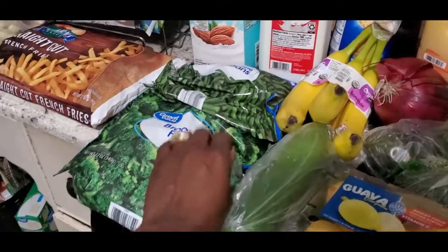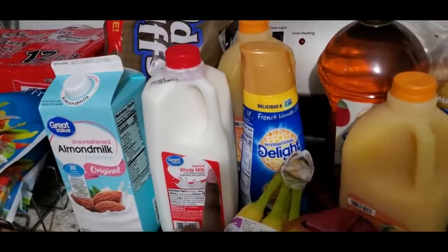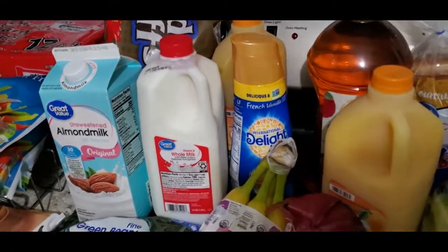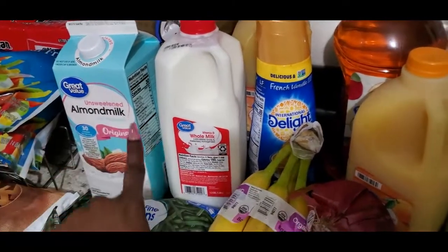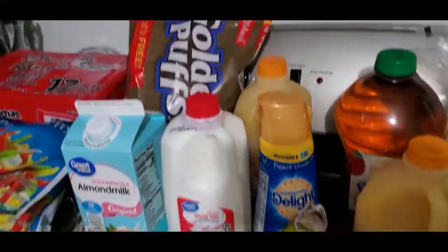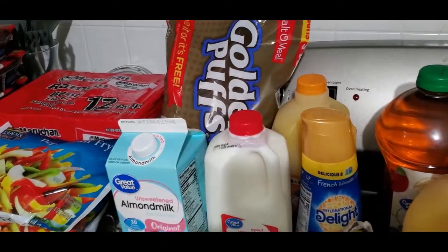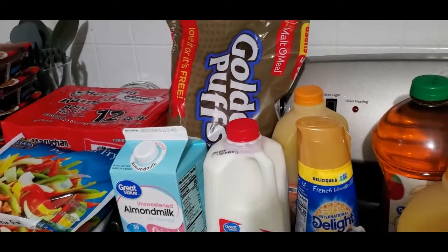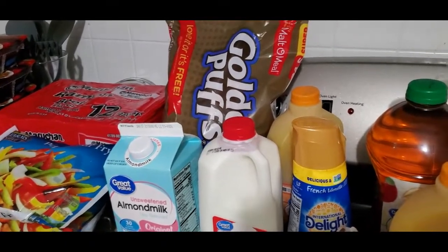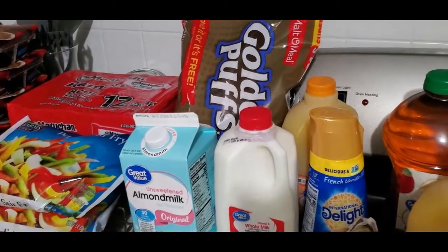I got some guava — it was on sale so I figured I would try it out. I picked up some frozen vegetables: broccoli and green beans. Got some whole milk for myself; if you've been following me for a while, you know my husband cannot have milk, so I got him some almond milk. Then I picked up some golden puffs — in my last haul they gave us honey smacks, and y'all the honey smacks are not as good as the golden puffs. Let's fight about it.